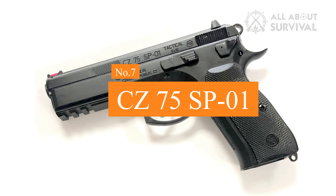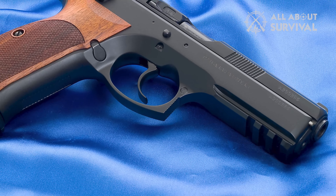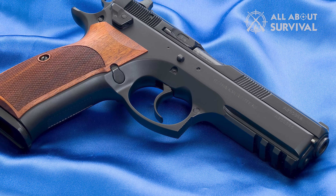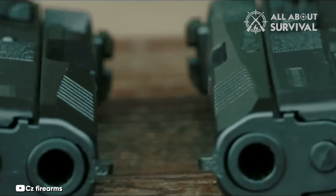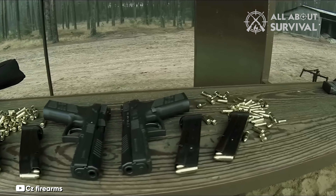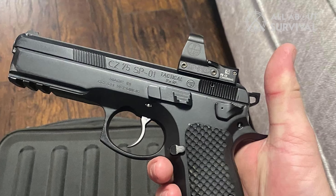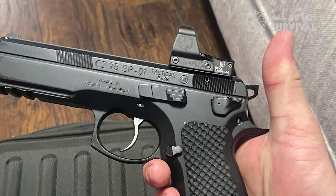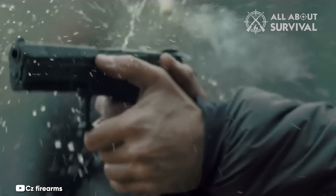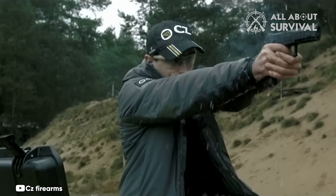Number 7: CZ 75 SP-01. The CZ SP-01 series brings you a big, heavy 9mm with modern features including high-visibility sights, a light rail, ambidextrous and reversible controls, and 16–26 rounds of ammunition. The SP-01's all-metal design makes it heavy — but heavy is good. Heavy is reliable. Most importantly, heavy soaks up recoil.